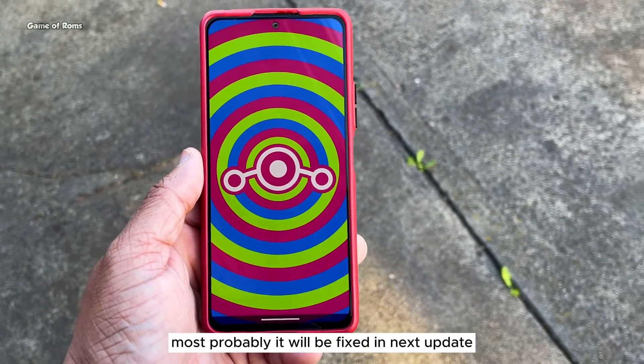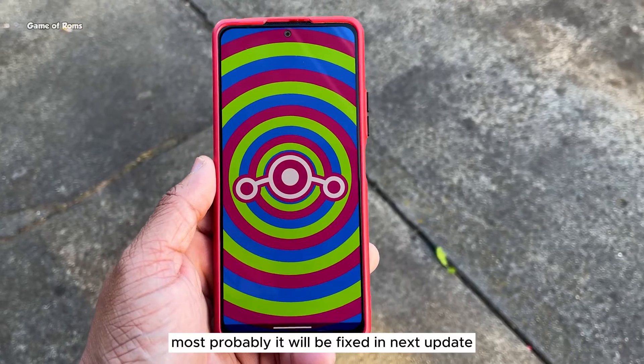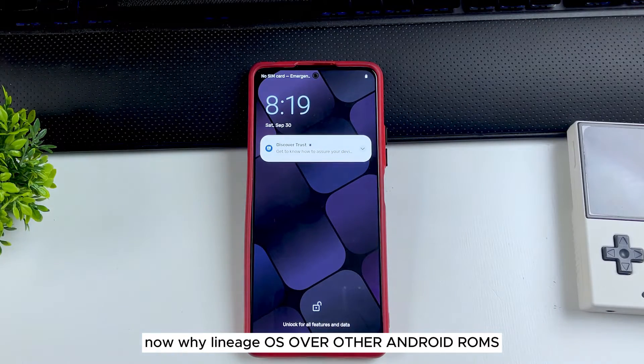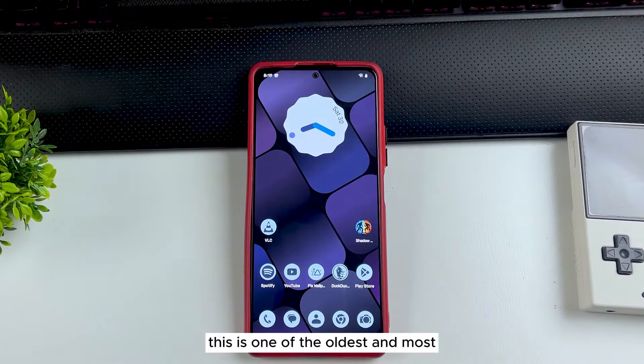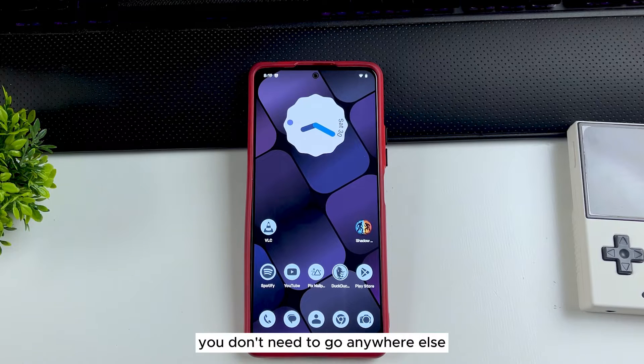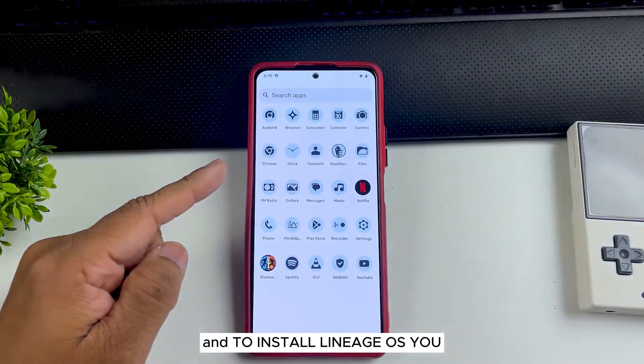If you install this ROM and there is a bug, most probably it will be fixed in the next update. LineageOS is one of the oldest and most trusted Android ROMs out there. Once you install it, you don't need to go anywhere else — this can be your one-install ROM for life.